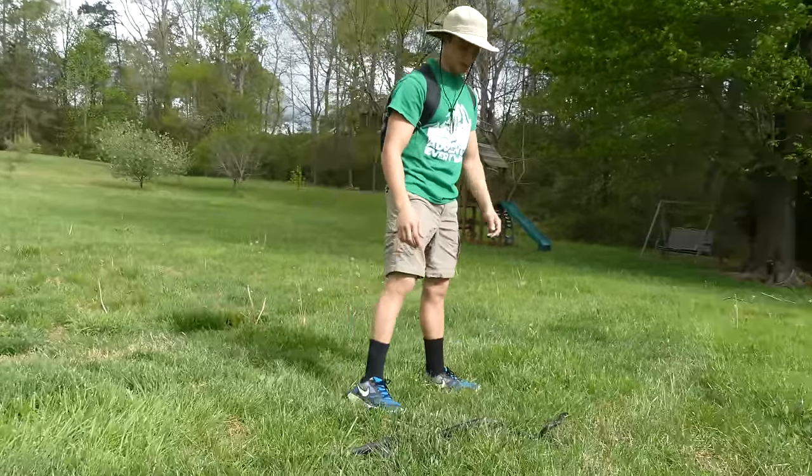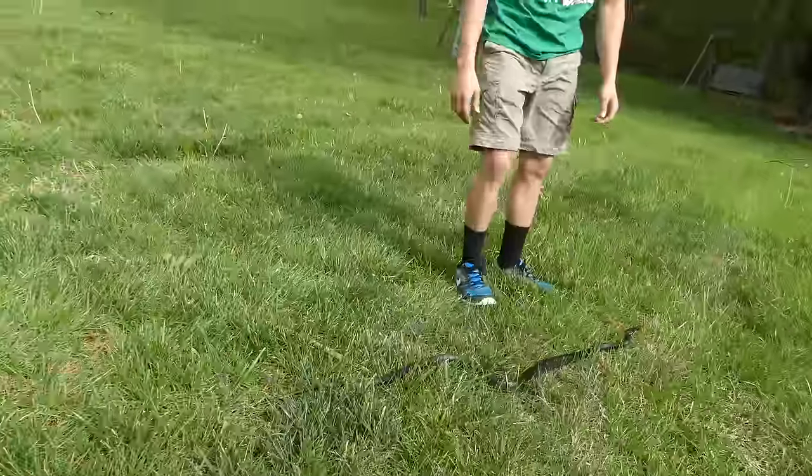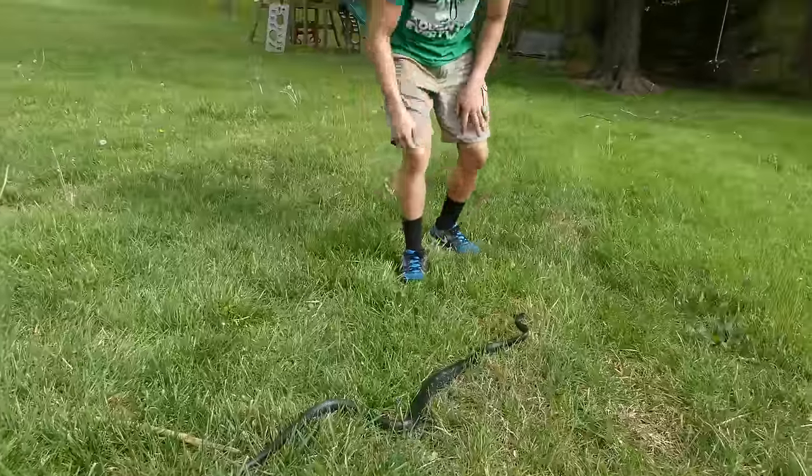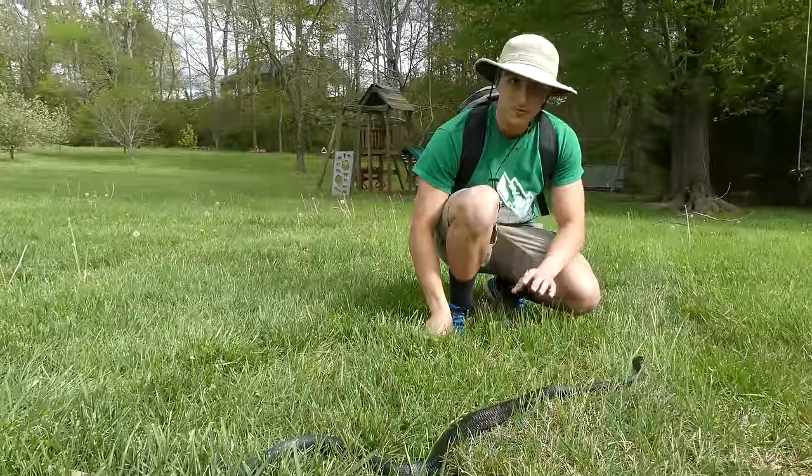Now this one's probably a three-foot individual, so this is a mature adult. I'm not sure if it's a male or a female - it could be either. Here in early spring in North Carolina, both male and female snakes will be looking for mates. But black snakes are one of my favorite animals to work with.